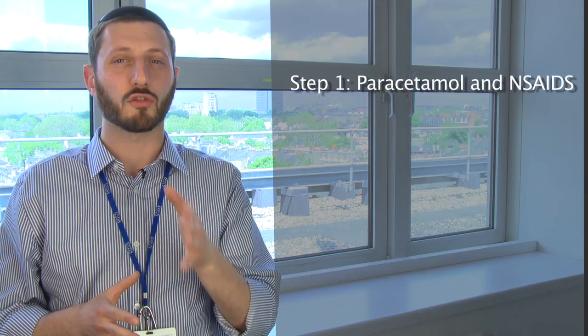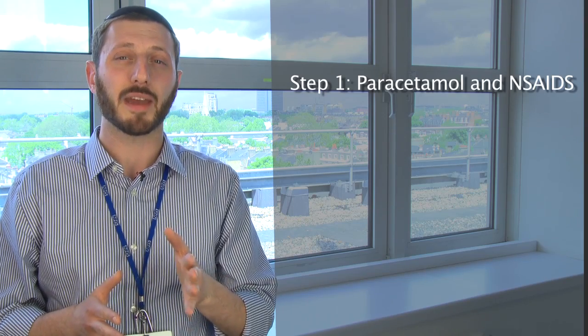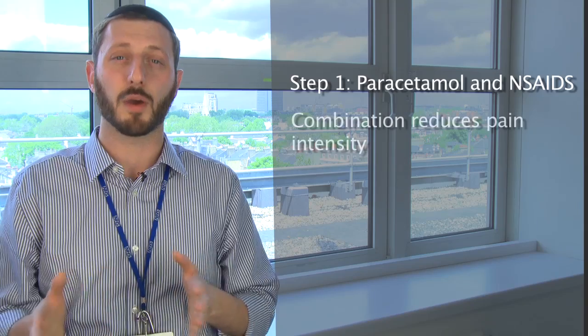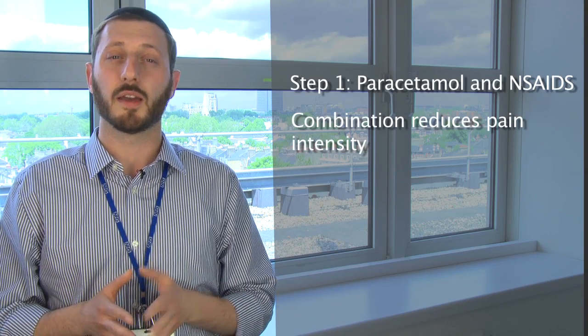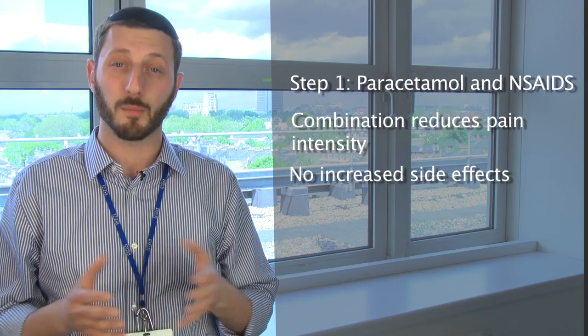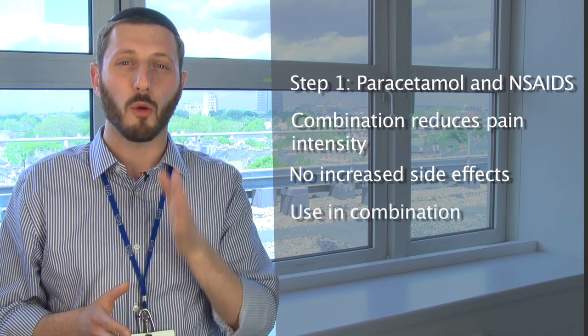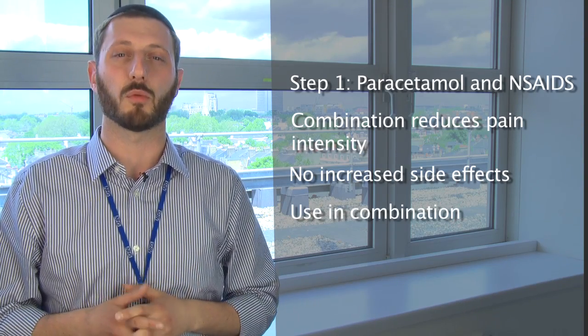Step one analgesics are the simple analgesics. These include paracetamol and all non-steroidals. COX-2 inhibitors also fit into this group. A recent literature review showed that combining paracetamol with non-steroidals reduces pain intensity by 35% compared with using either drug alone, without any evidence of increased incidence of side effects. We should therefore be using a combination of step one medications wherever possible.